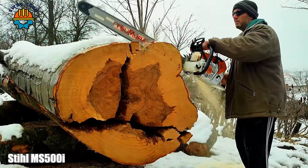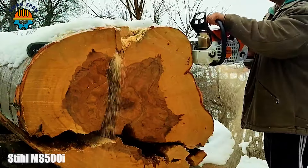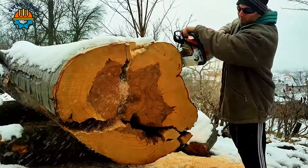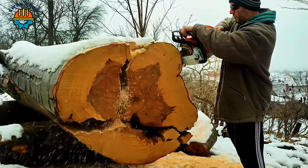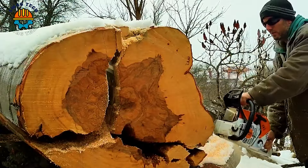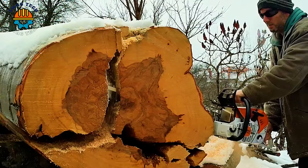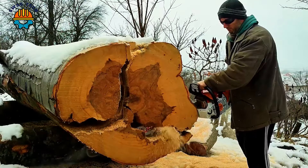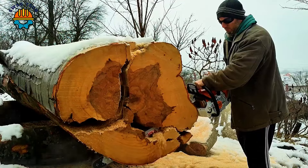Embark on your wood carving journey with the Stihl MS 500E, a true testament to cutting-edge innovation. This powerful chainsaw is equipped with a 36-inch Tsumura bar and Stihl RS chain, exhibiting unmatched precision and power, easily turning logs into manageable pieces.